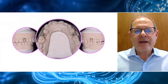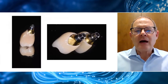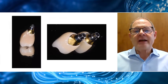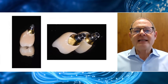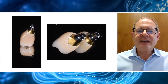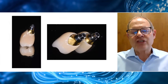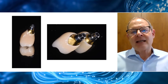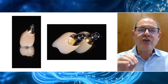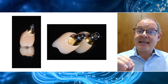Here we see the two crowns on their Atlantis custom base abutments. In this case, we have a gold hue — the titanium nitride colour — which gives a better shine through the soft tissues. Once again, we can establish really superb emergence profiles, and there's virtually no ledge between where the crown meets the abutment margin — it's a perfect transition zone. The soft tissue response is impeccable. It's often the case that we cannot probe between the soft tissues and these restorations, and if we can, we're struggling to get beyond two millimetres.